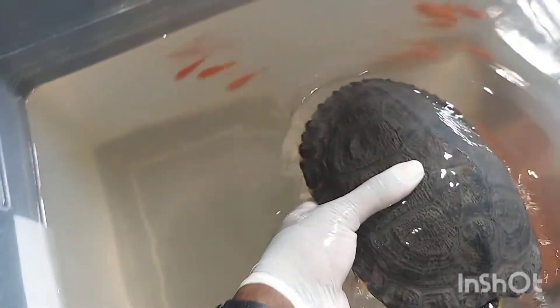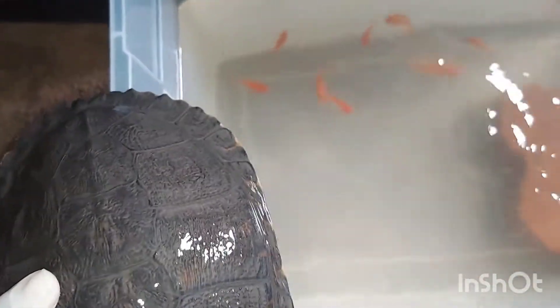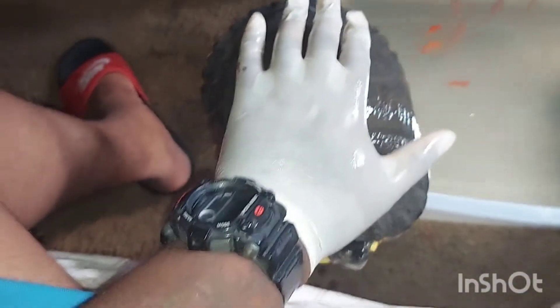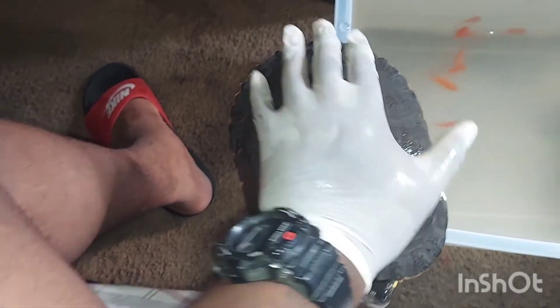Alright, my son also got a turtle — let me pick this dude up. This dude is the size of — actually bigger than my hand. We feed him feeder fish.